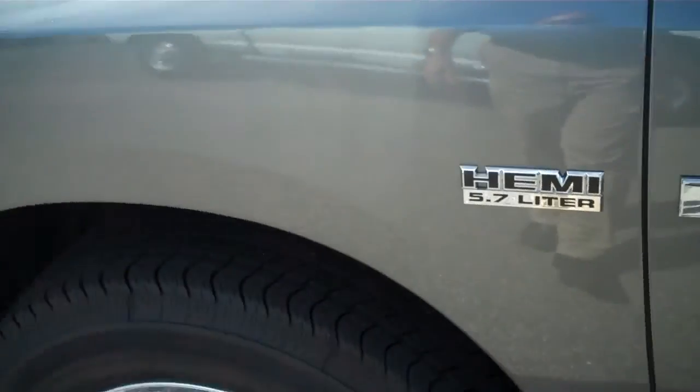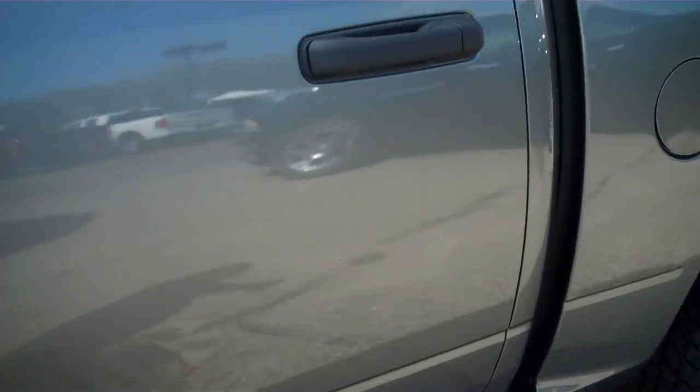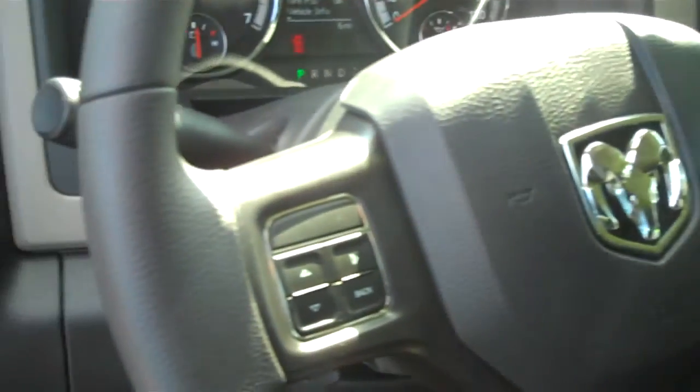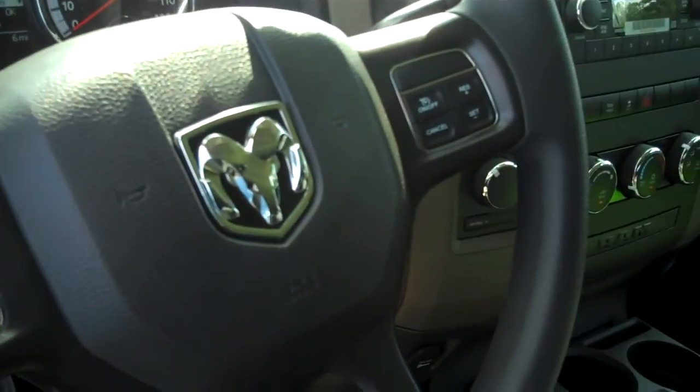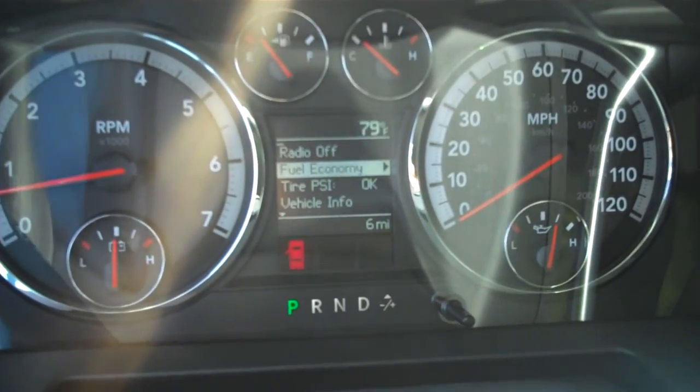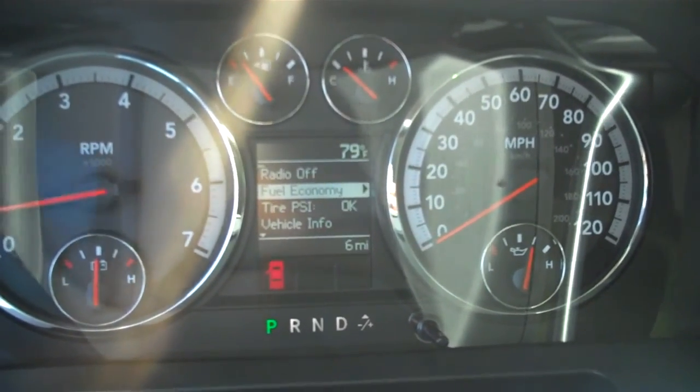Also giving you the Hemi 5.7 liter. It is a true quad cab. Trailer brake control. Steering wheel mounted controls. An EVIC unit for multi-function display.